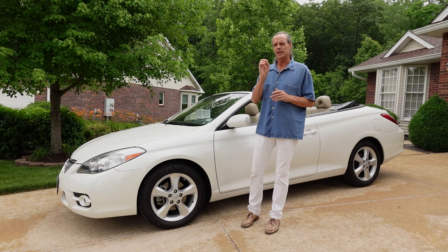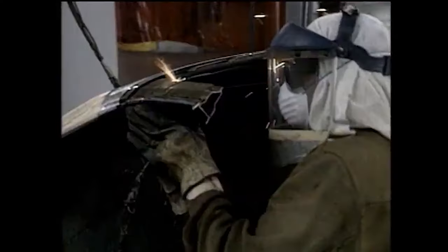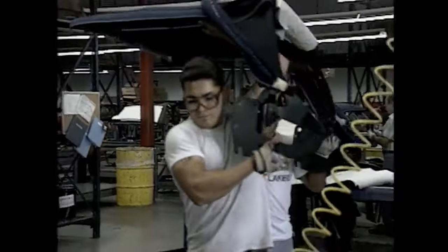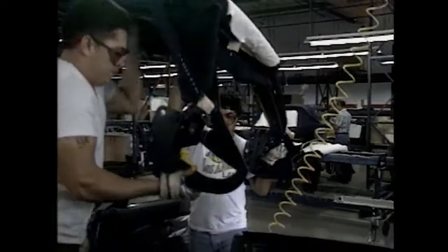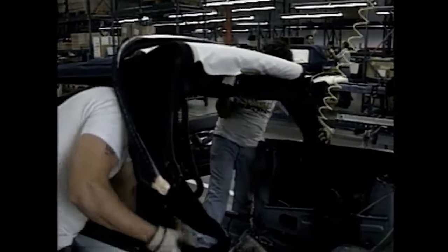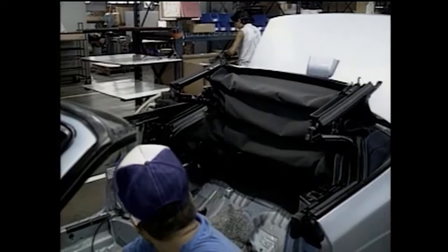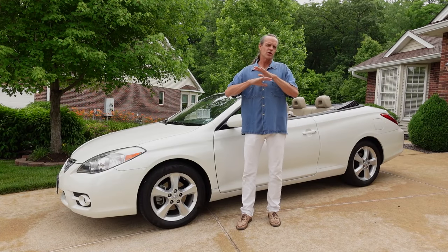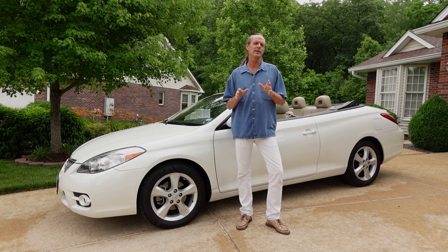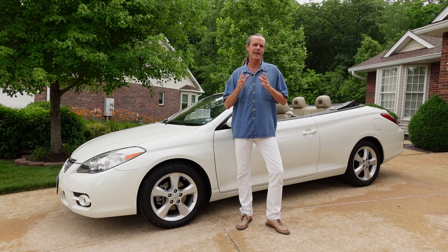Those units that were produced were actually sent from the Toyota factory semi-built to the American Sunroof Company, where they would chop the B and C pillars off, install the convertible top, and then send them back to Toyota where they would do the painting and final assembly. There were no structural changes from the Camry to the convertible, and that's why most of the complaints on the first generation Solara were about the ride and the handling.